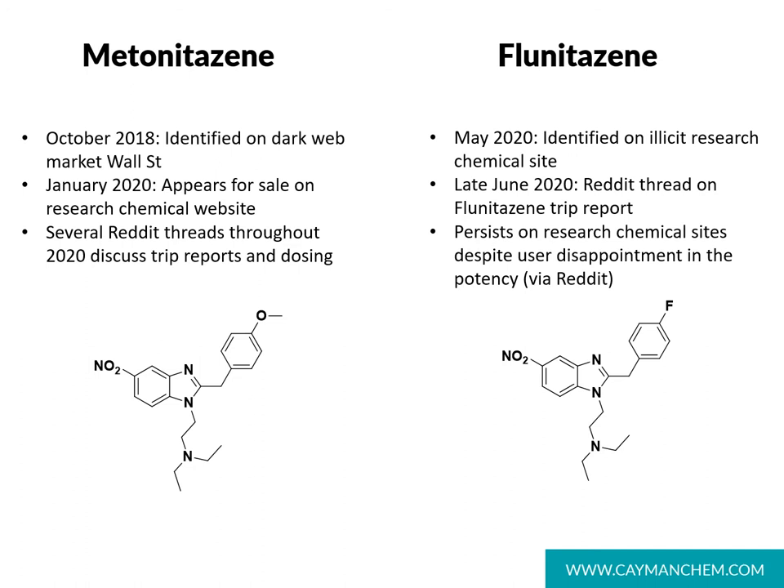Other nitazine analogs that have become more prevalent as users seek alternatives to fentanyl include metonitazine and flunitazine. Metonitazine differs from etonitazine and isotonitazine in that it has a methoxy group in this position here. Metonitazine continues to be sold on both surface and dark web markets and continues to see chatter on Reddit throughout 2020. Flunitazine is structurally related to clonitazine, but it has a fluorine in place of the chlorine. Despite being sold on various websites, the Reddit chatter has dropped off dramatically in late 2020 as users have been disappointed with the potency of this analog.